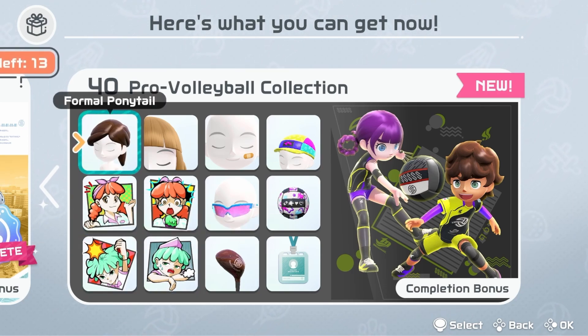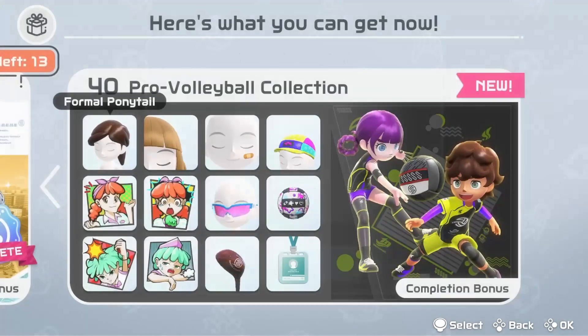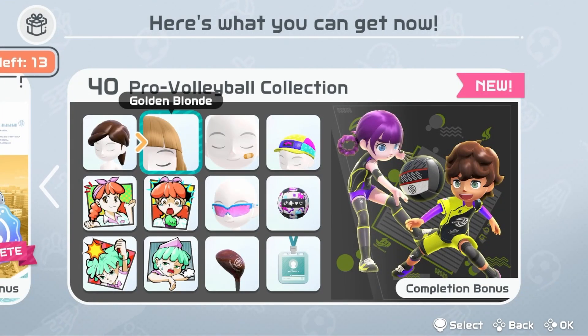I will go through my list just in case you haven't seen it for yourself yet. Formal ponytail, a cool brown color — I like it — or the golden blonde. Alright, the bangs.